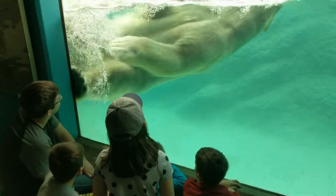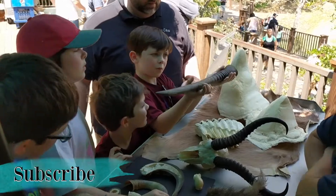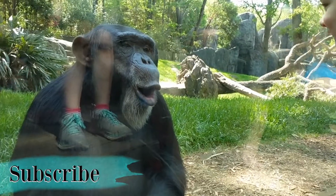Our family loves taking field trips together and because we homeschool we can kind of do it whenever we want, so we'll make trips to the zoo or to the museum or other places just during the week.